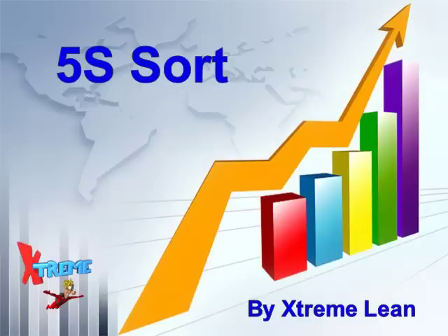5S is an integral part of lean manufacturing since it focuses heavily on the elimination of waste. This video will teach you how to implement sort at your company so you may realize all of the benefits of 5S.